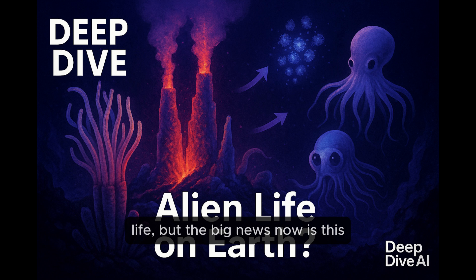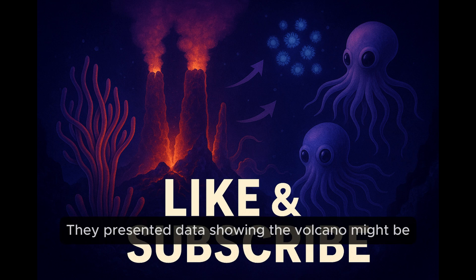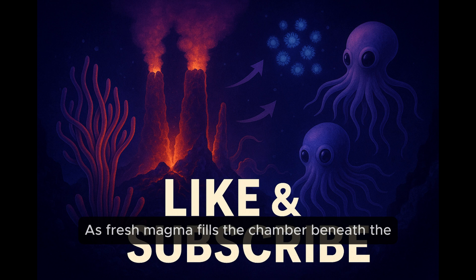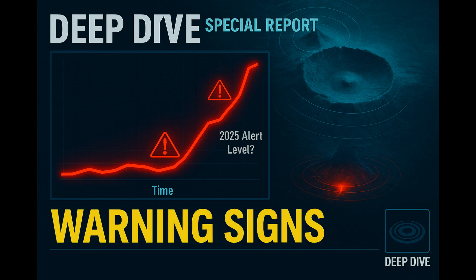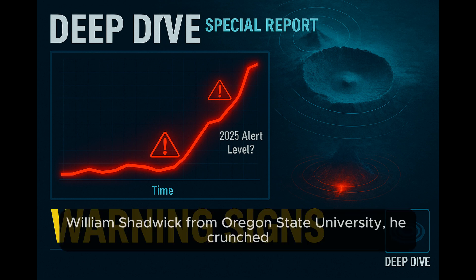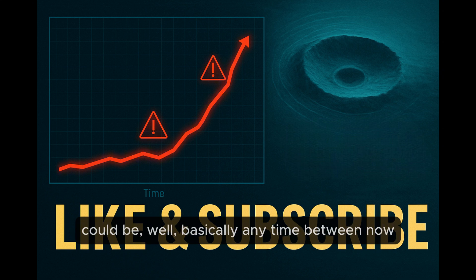Now for the big news — the potential eruption. Late last year, 2024, researchers announced at the AGU conference — the American Geophysical Union — that the volcano might be getting close to another eruption. The main clue is inflation: as fresh magma fills the chamber beneath the volcano, it pushes the ground above it upward. The amount of inflation they're measuring now is almost exactly the same level it reached right before the last eruption in 2015. William Chadwick from Oregon State University crunched the numbers and suggested the window for the next eruption could be basically any time between now and the end of 2025.